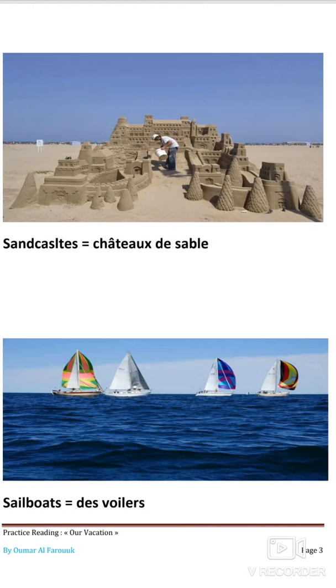Sand castles — qui veut dire château de sable. Sur l'image, le monsieur est entouré de deux à trois châteaux de sable. La quatrième image : sailboat, ce qui veut dire des voiliers ou des bateaux à voile. Nous en voyons quatre sur l'image — quatre bateaux à voile en train de naviguer sur l'eau.